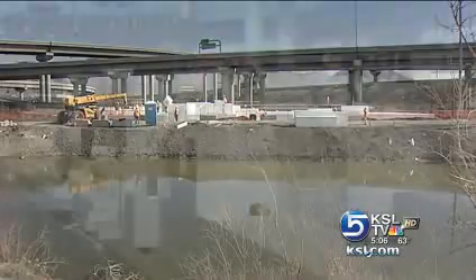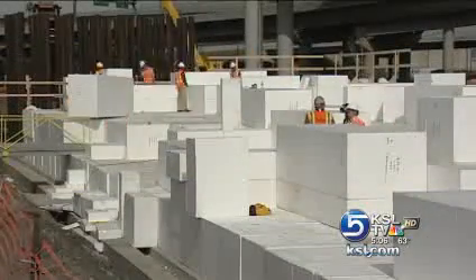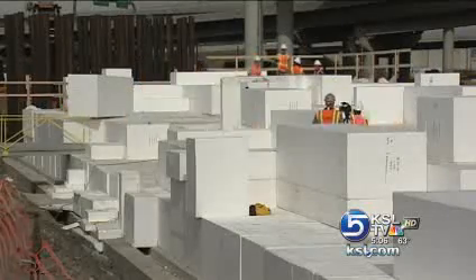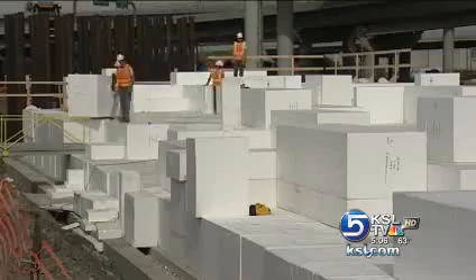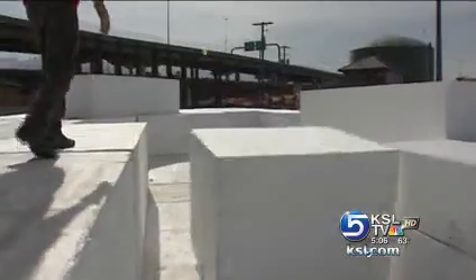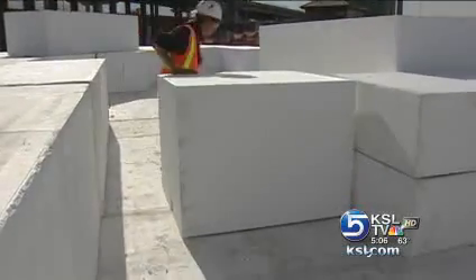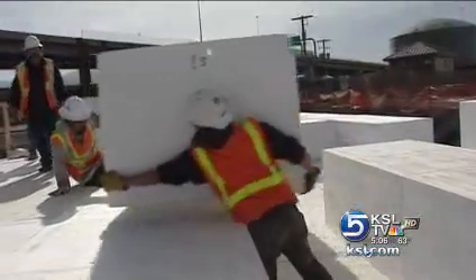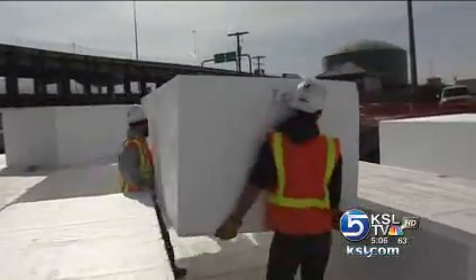As you drive through the spaghetti bowl, you may spot stacks of the white blocks and workers moving them into place. UTA is building a long bridge to fly over the rail yard. If the blocks sound hollow, that's because they're mostly air — it's like stacking Lincoln logs, or Legos. ACH Foam Technologies makes the material in Murray.